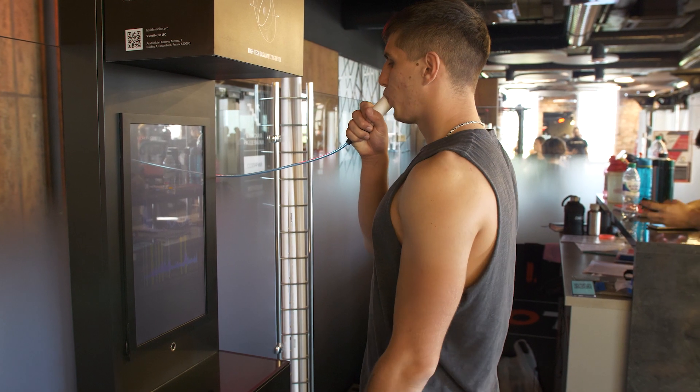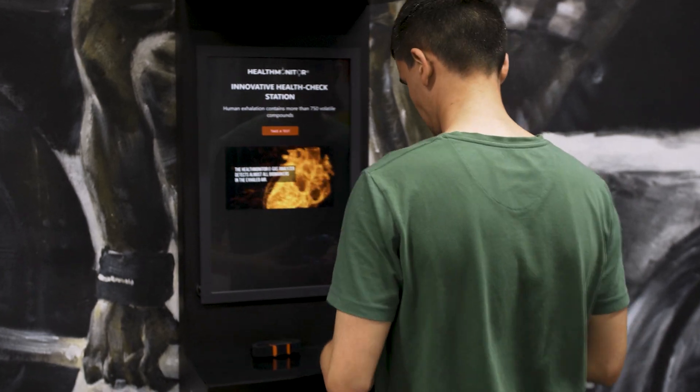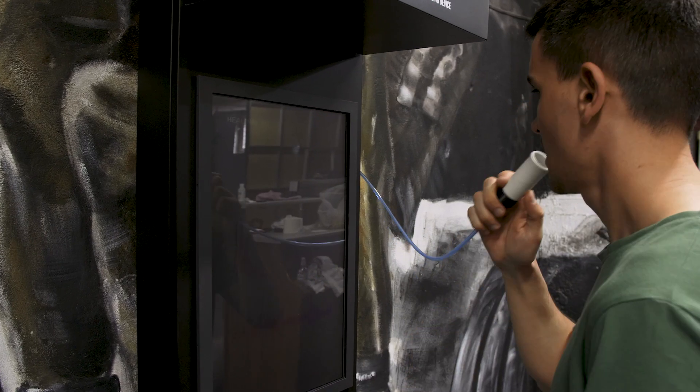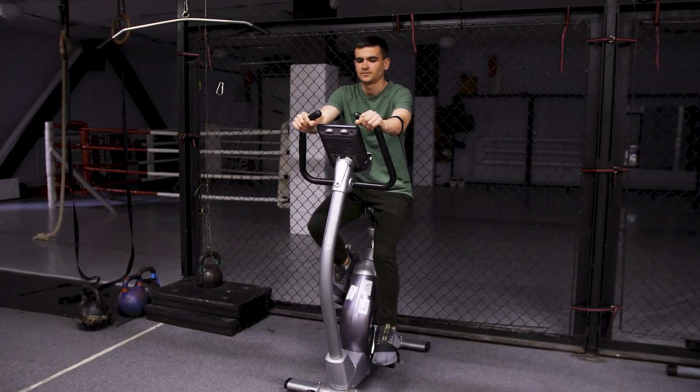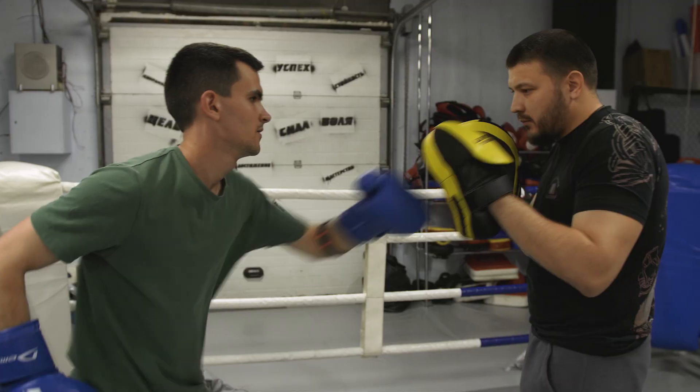One test takes 30 seconds. Results are stored in the mobile application. The training includes four stages: testing at the calm stage before training, warm-up, core workout, and hitch.